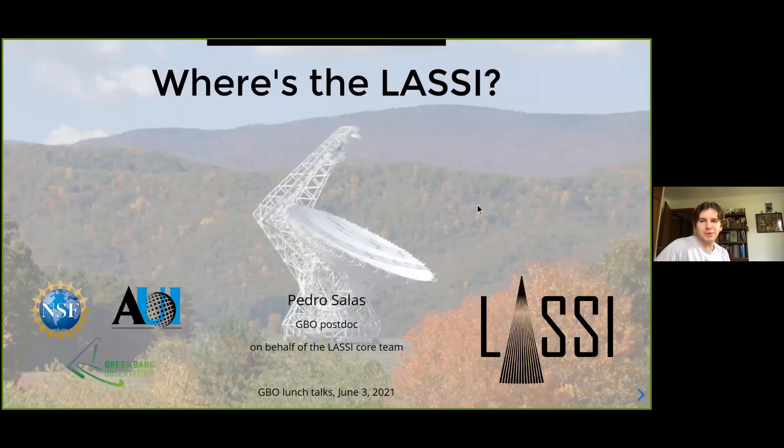Hello everyone and good afternoon, thank you for coming to the latest Green Bank science lunch talk. We have our very own postdoc Pedro Salas who will be giving us an update on the progress of LASI. Pedro, when you're ready, take it away.